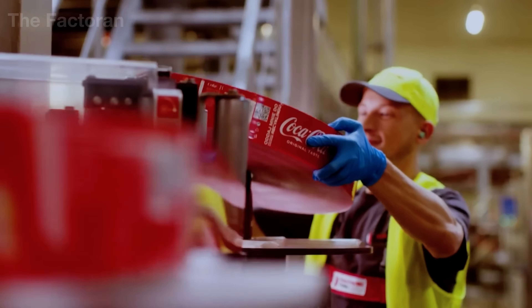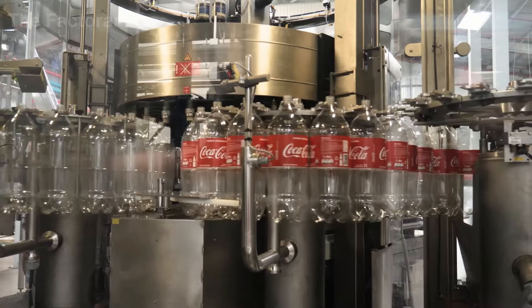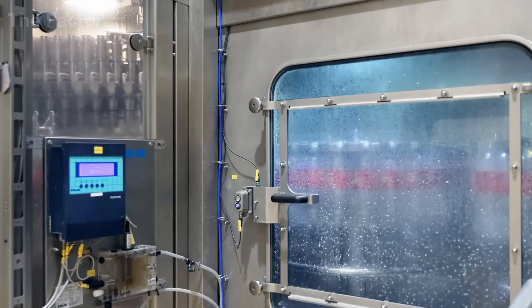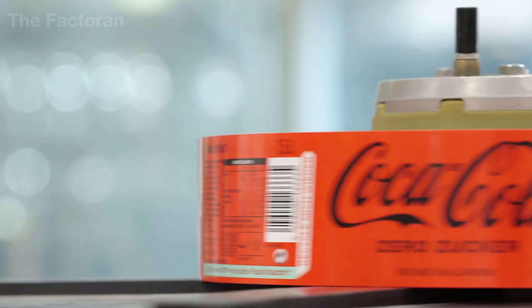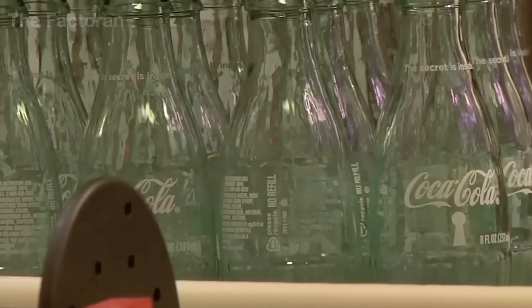After leaving the molding machine, each Coca-Cola bottle enters its identity creation stage: labeling. As bottles move along the conveyor, high-speed sensors detect the precise position of each bottle and signal the labeling unit. In an instant, the reel spins in sync and a robotic arm presses the label perfectly into place.